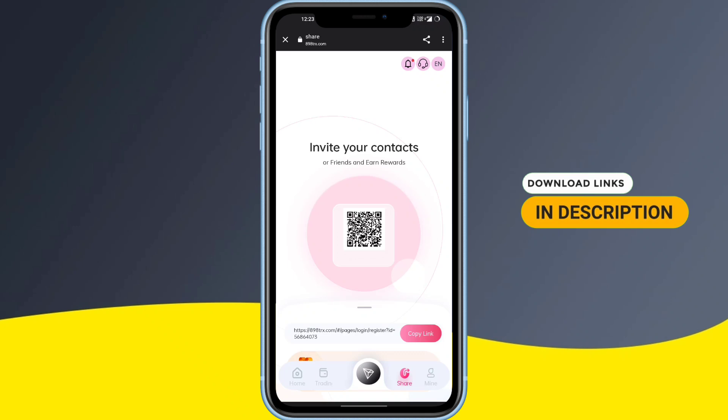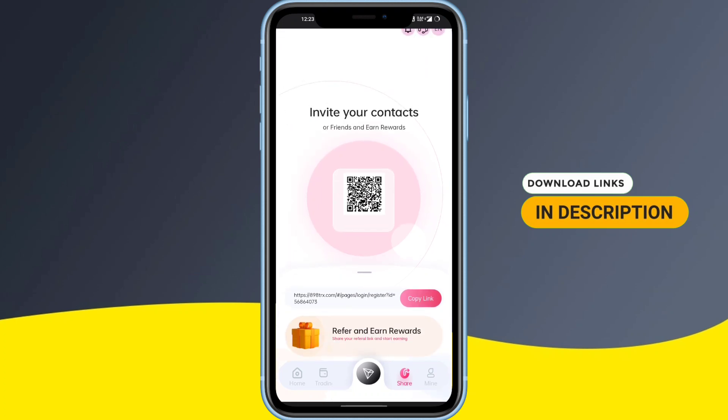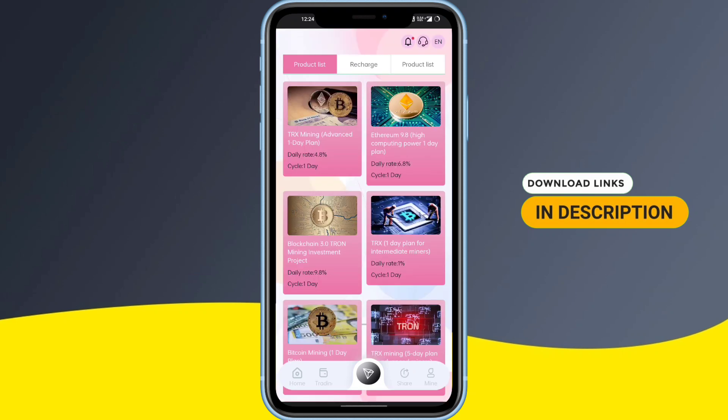In the invite section, simply copy the referral link and share it with your friends — it can generate lots of income for you. It's a great way to make money through this platform. Share it on social media platforms like WhatsApp, Instagram, Facebook, Twitter, and Telegram.